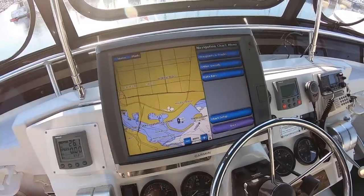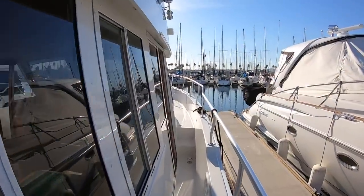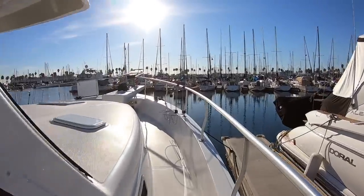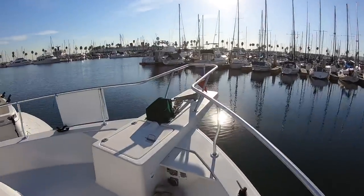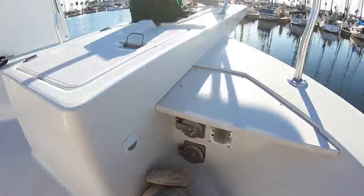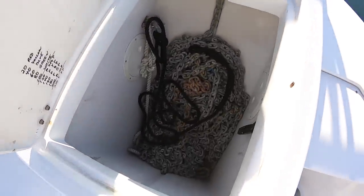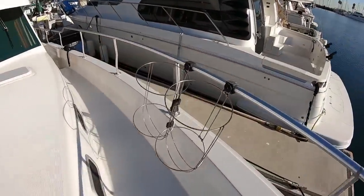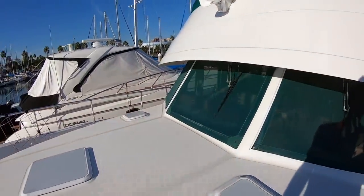Heading up to the bow of the boat, you have really nice deep walkways and high rails that make you feel very secure that you're going to stay on the boat in rough seas. We have forward shore power controls, foot controls for your windlass, the windlass itself, a nice big locker, fender storage here. Really just a good boat all in all, especially at the price point.